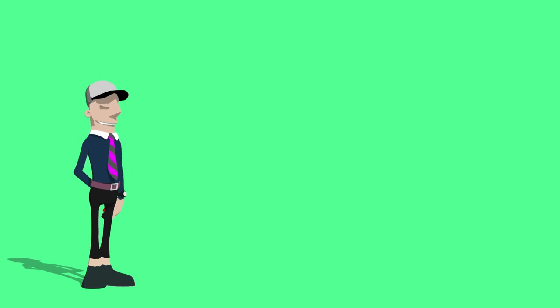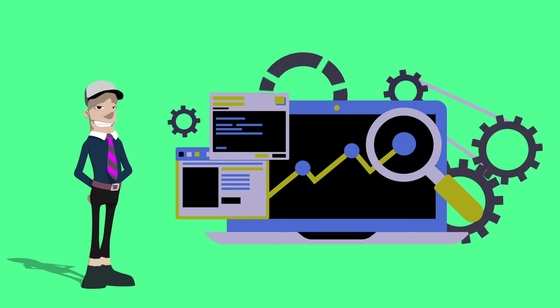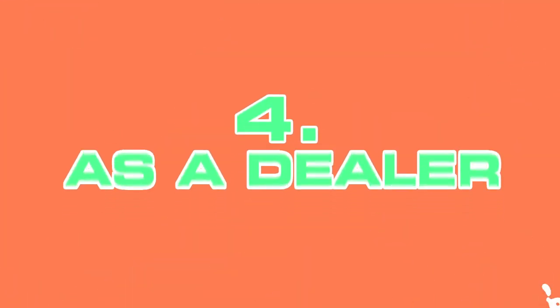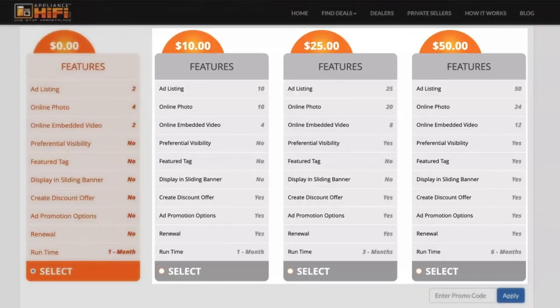Generate leads for your advertisement. Doing business on the fly will get you a better return on your investment. As a dealer, post and advertise your appliances. You can choose from the free or paid listing plans.